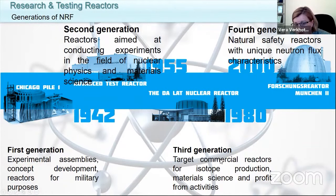At the third stage of development, the understanding came that we can use these facilities to get profit, because we can produce medical isotopes, silicon doping materials, etc. And now we are at the fourth generation of nuclear research facilities, and the focus of these facilities is completely on ecological and environmental safety.